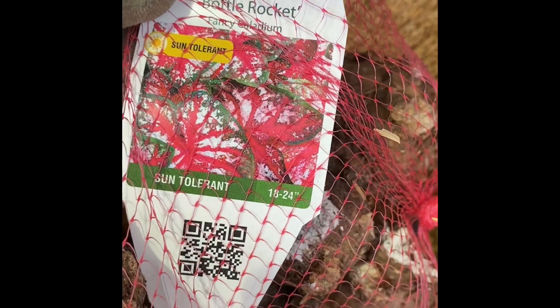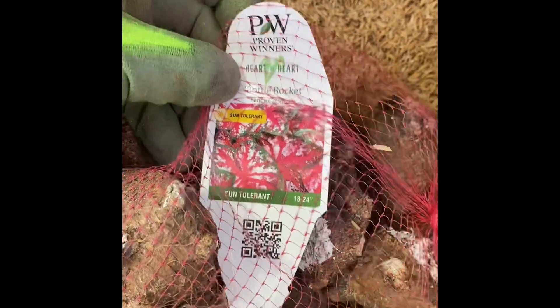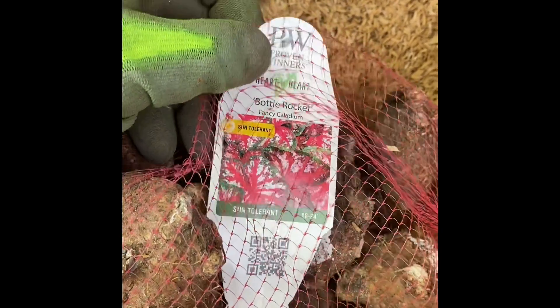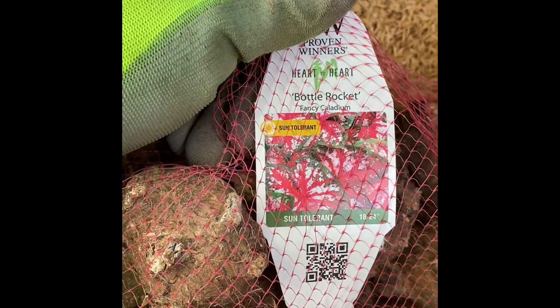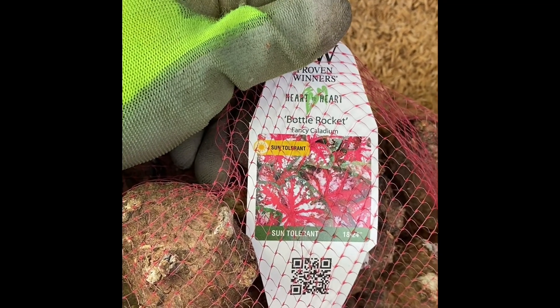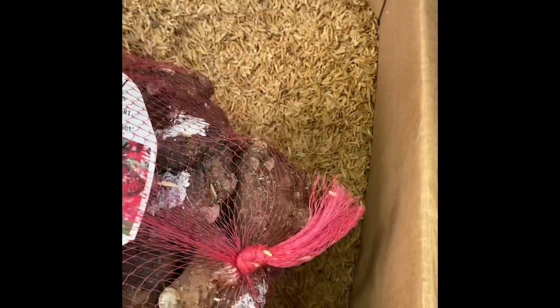This one is called Bottle Rocket, and this one was new for them this year. Similar, but this one has more of a red veining in it, and then it has that green margin. I think what I might try to do with this one is obviously put part of them in the border, but I'm going to pot up some of these and try to see if I can use these as houseplants during the Christmas time. Laura over at Garden Answer released a video on this — it was kind of a new thing for Proven Winners, using the fancy caladium leaves as an alternative to poinsettias. That's kind of why I got this one. And again, the bulbs are huge — can't put my fingers all the way around it.